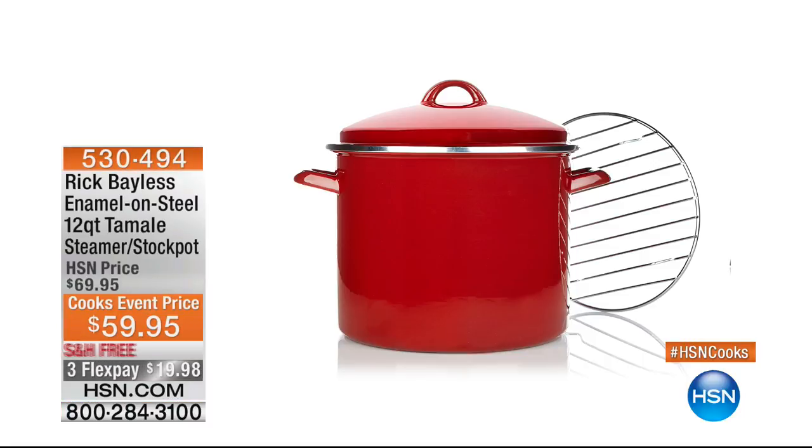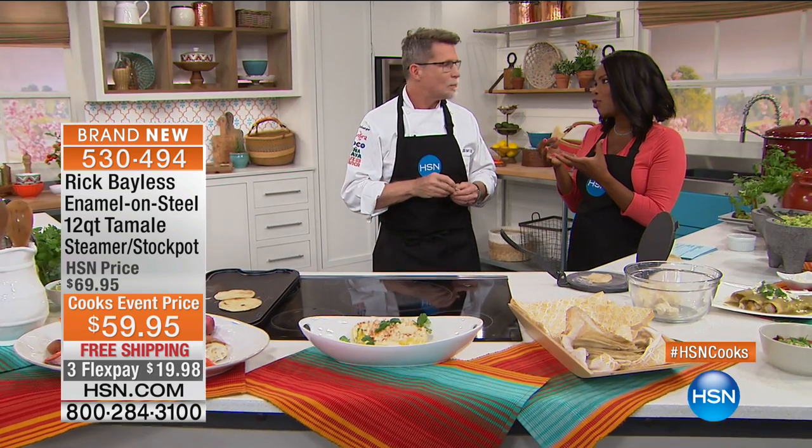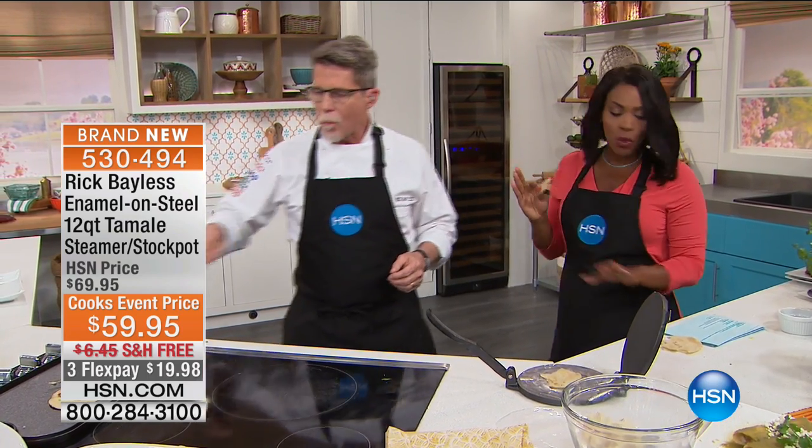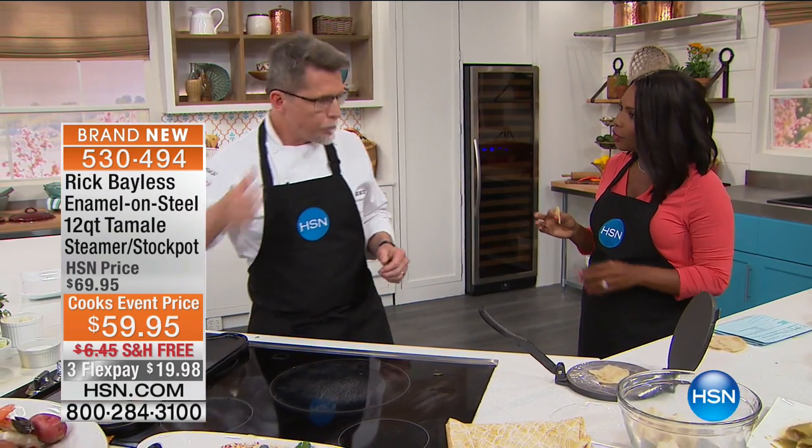Chef hands Tamara a tortilla fresh off the griddle — it smells toasty, almost like popcorn. It's corn and nothing else — it couldn't be fresher. The tortilla press is pre-seasoned with a nice coating and is the only way to make corn tortillas. This is the piece of equipment that allows you to do it. If you want the 12-quart stock pot, very limited quantities remain — last call coming soon. Chef Rick Bayless will be back at 10 a.m.